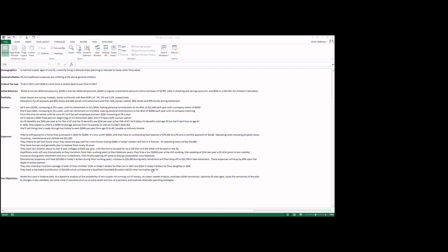The initial balances are: $525K in the husband's tax-deferred accounts, $150K in the wife's tax-deferred accounts, $225K in regular investment accounts with a cost basis of $170K. They have $10K in checking and savings accounts and $50K in a 529 plan for their children's education. Their portfolio has asset classes of money markets, stocks, and bonds, with real rates of return of -2%, 5%, and 2.5% respectively.